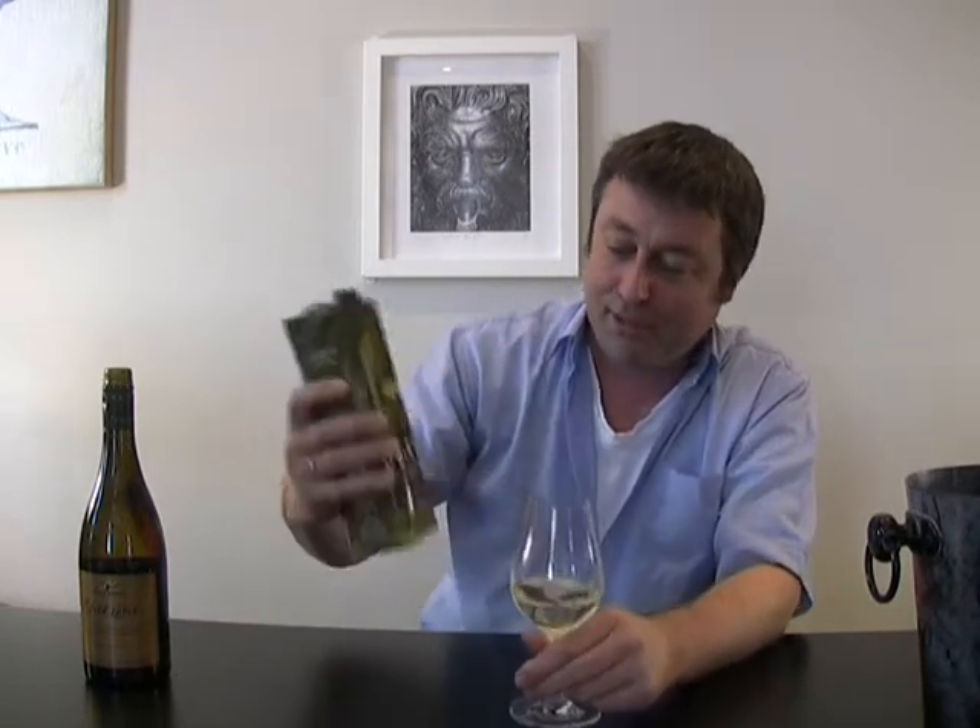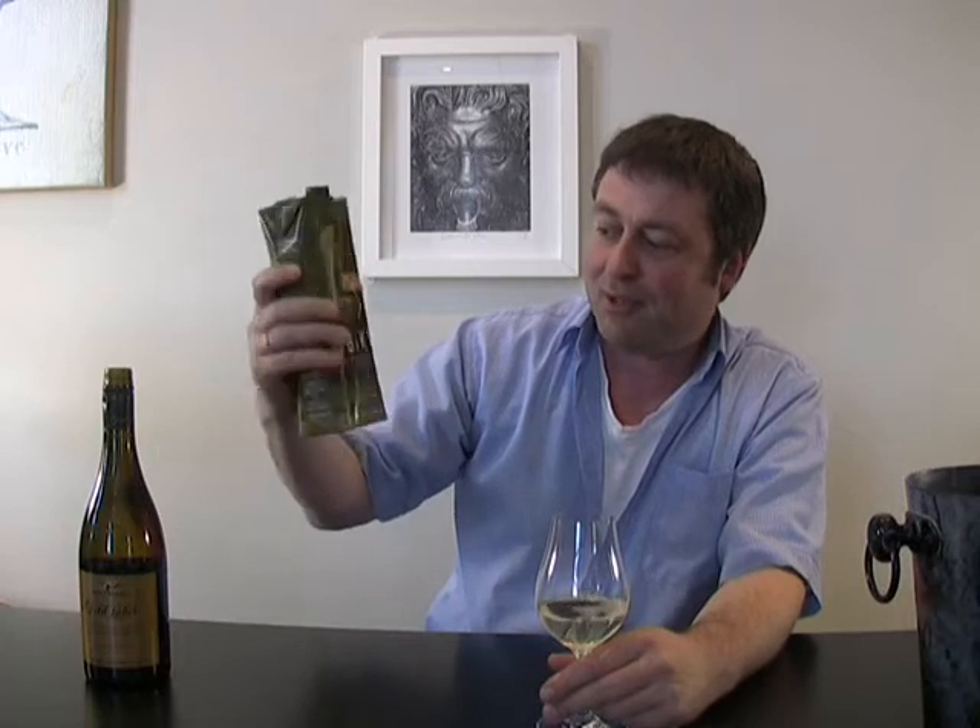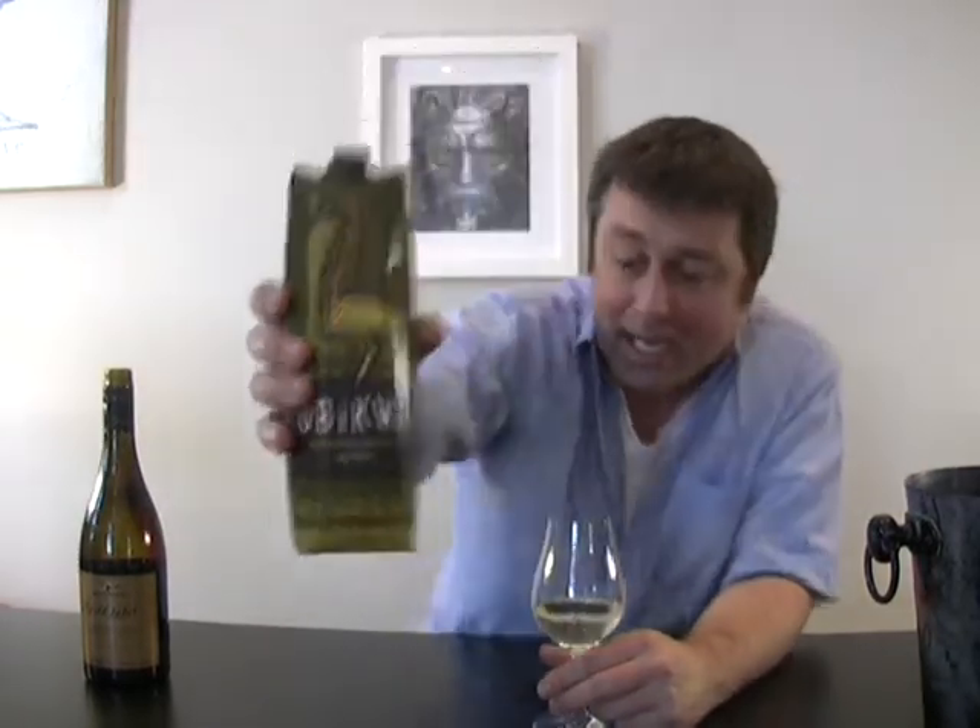Even the pouring is quite funny. I'm not too keen on the label design, which is a big thing of mine. Anyway, let's give it a whirl.